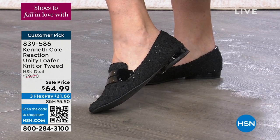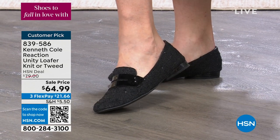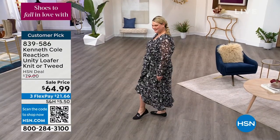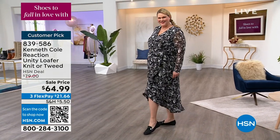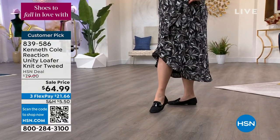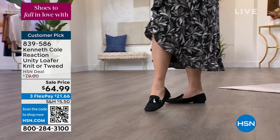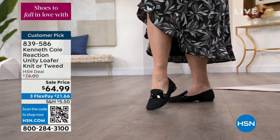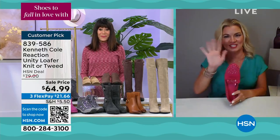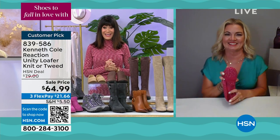In this hour, between the ankle boots, the loafers, and the high over-the-knee boots, we literally have everything you could possibly want and all of the trends covered. Thank you so much, Michelle. Have a great day. Good to see you, honey. Take care.